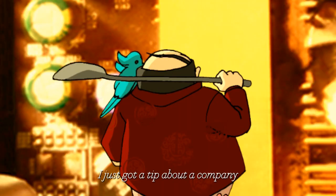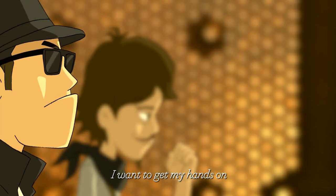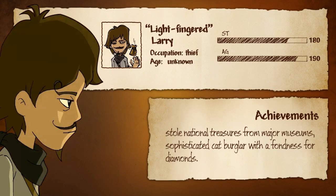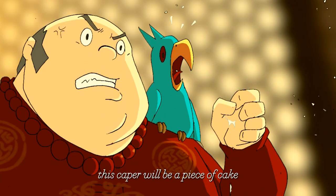I just got a tip about a company that has vulnerable information I want to get my hands on. Boys, you are the best in your fields. This cable will be a piece of cake.